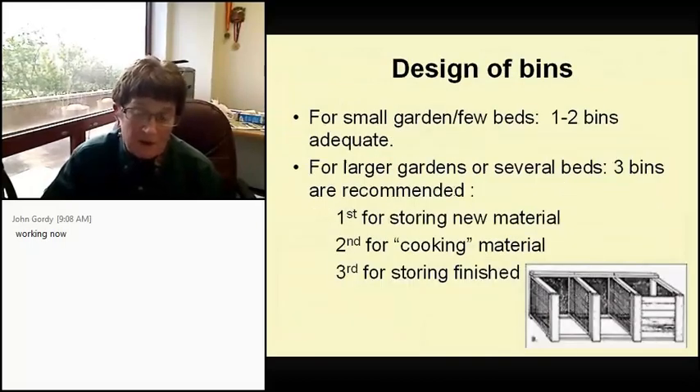There are all kinds of bin designs. For a small garden, one or two bins are adequate. For a larger garden, three bins are recommended: one for storing new material, one for cooking material, and one for storing finished compost.